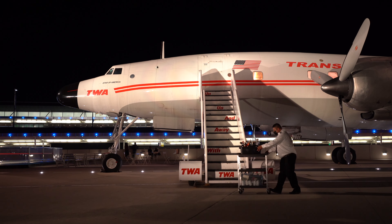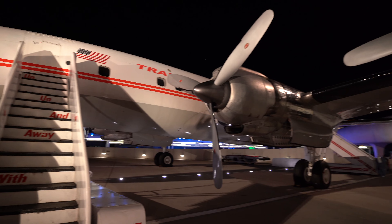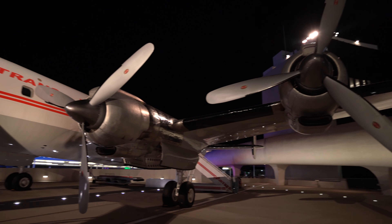That was pretty awesome. The nice thing is that at night you can actually keep walking around outside even after they close the inside.